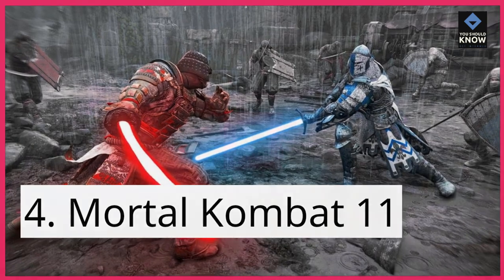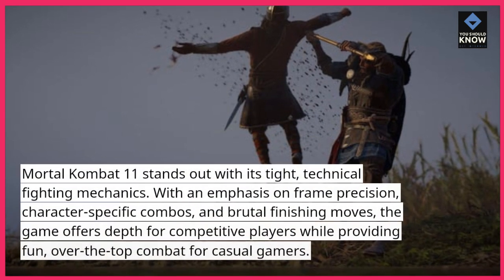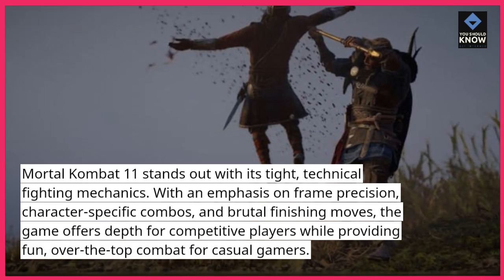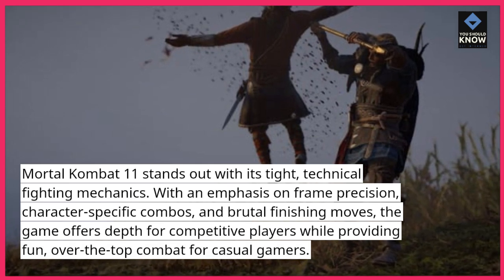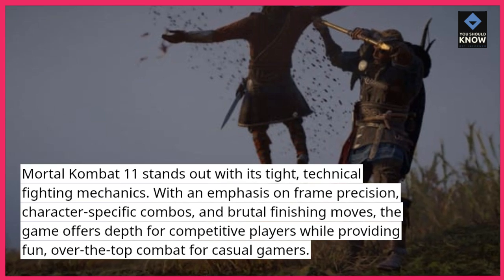4. Mortal Kombat 11. Mortal Kombat 11 stands out with its tight, technical fighting mechanics. With an emphasis on frame precision, character-specific combos, and brutal finishing moves, the game offers depth for competitive players while providing fun, over-the-top combat for casual gamers.